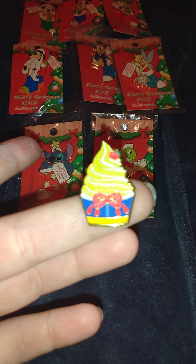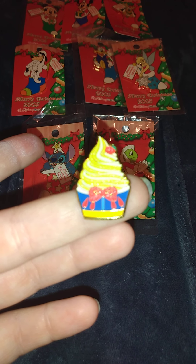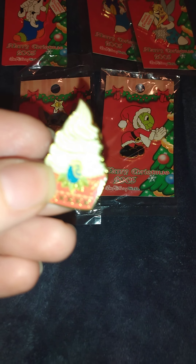This one looks kind of like a lip — it's supposed to be an ice cream. This looks like Snow White, I believe. And this one looks like... I think that's Moana. If any of you know which princess this is, let me know down in the comments.